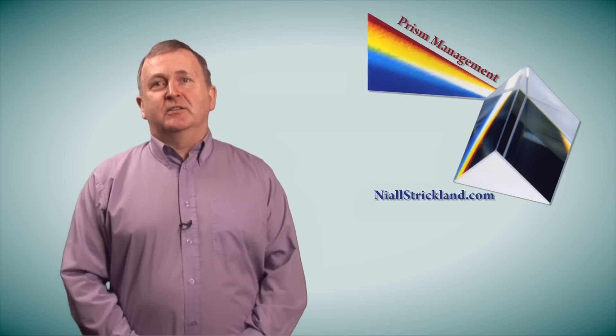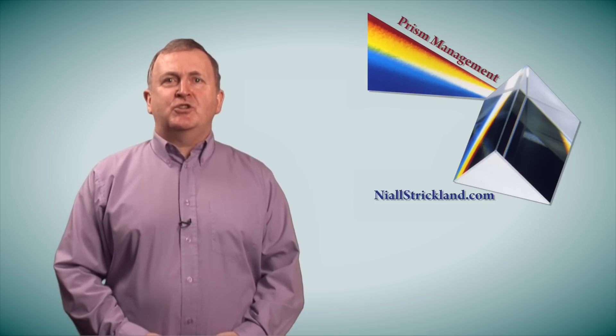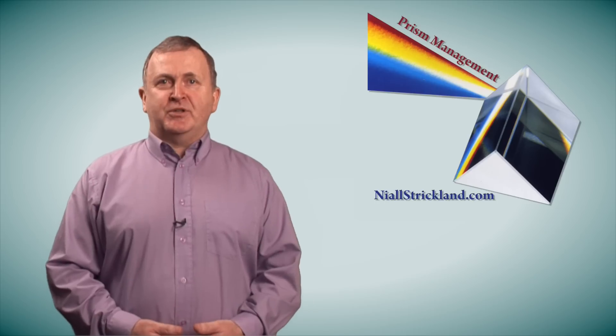Hey everybody, it's Neil Strickland, business coach, management consultant and published author. This is where I teach small and medium businesses to reach their potential using articles, videos, ebooks and intelligent business software.